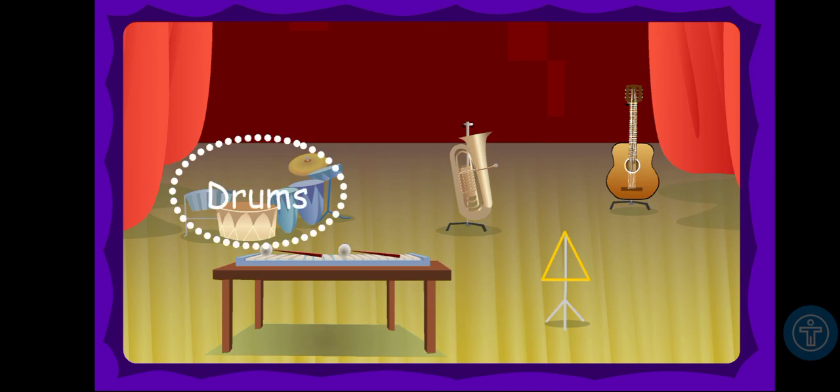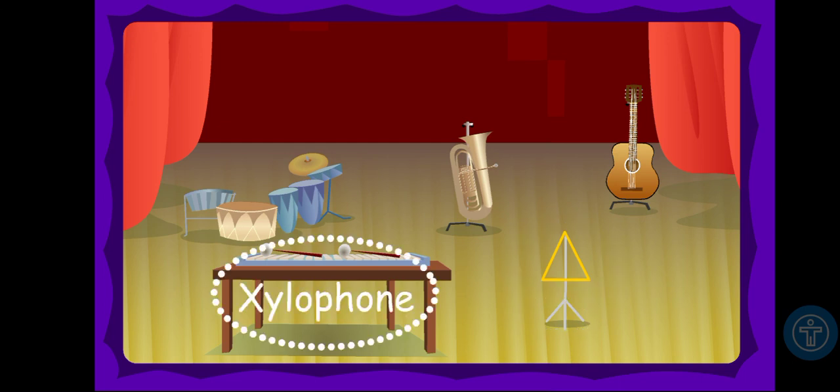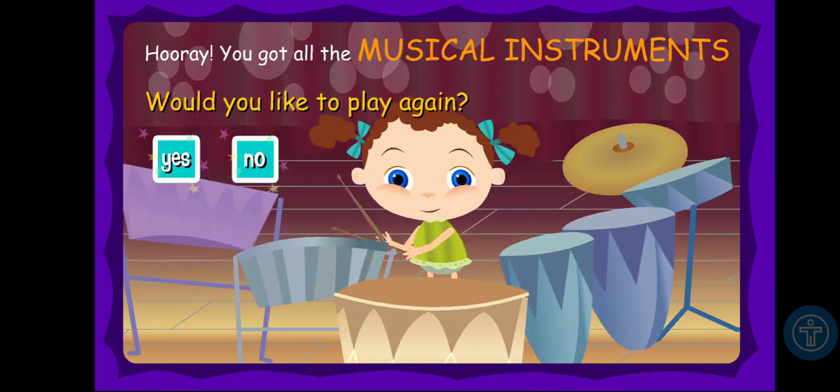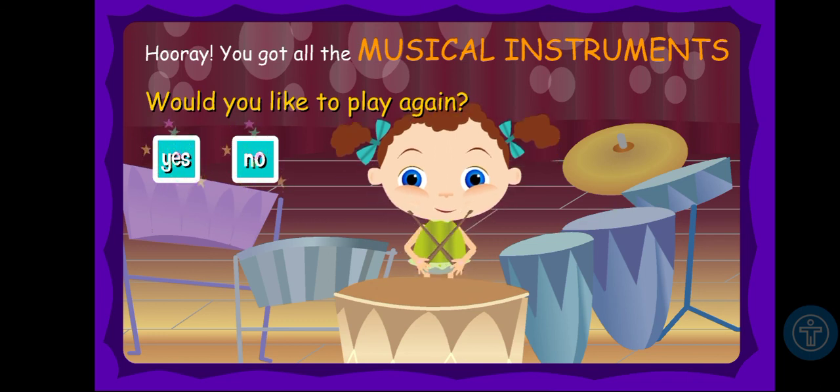Xylophone! We got drums, tuba, guitar, triangle, and xylophone. Hooray! You got all the musical instruments. Would you like to play again?